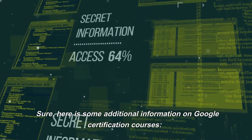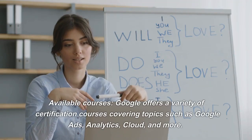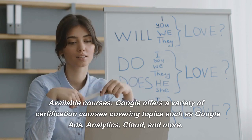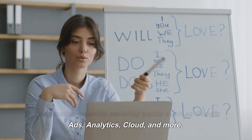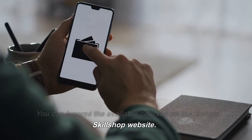Here is some additional information on Google Certification Courses. Available Courses: Google offers a variety of certification courses covering topics such as Google Ads, Analytics, Cloud, and more. You can browse the available courses on the Google Skill Shop website.